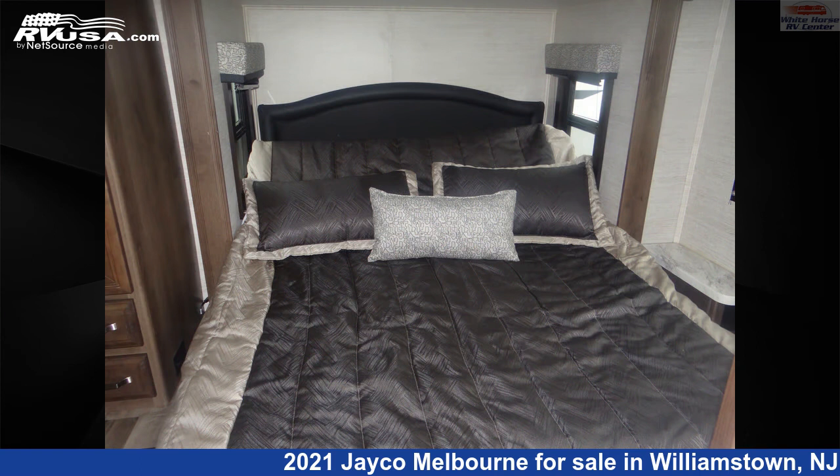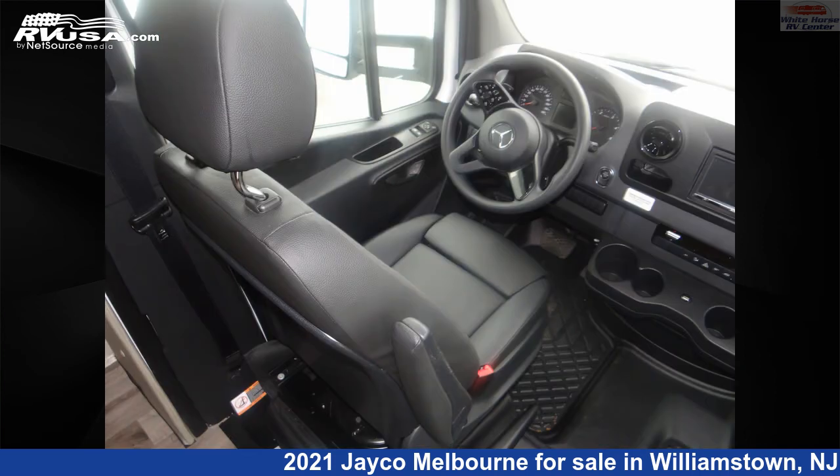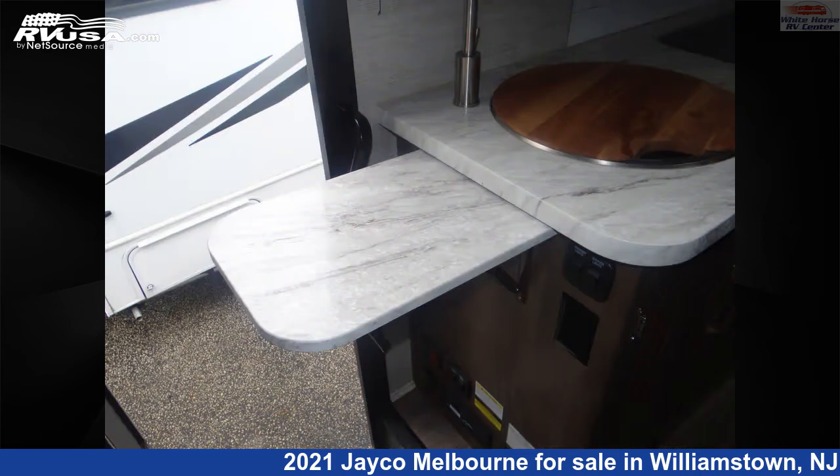The floorplan layout of this Class C features bunk-over cab, mid-kitchen, and rear bedroom. This 2021 Jayco Melbourne 24K Double Slide, Rear Queen Bed is built on a Mercedes-Benz Sprinter 3500 chassis and is powered by a Mercedes-Benz engine.